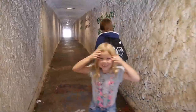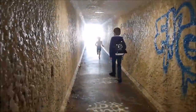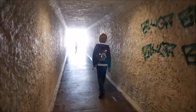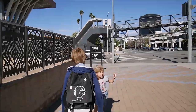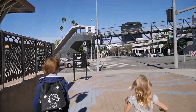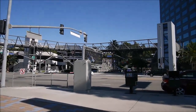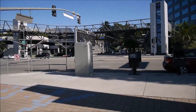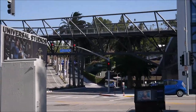There's a spooky tunnel here. We have to cross this beautiful bridge which leads to Universal Studios City. There's the shuttle — we can see it and we'll join the ride soon.